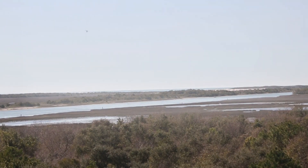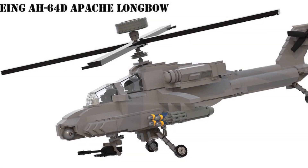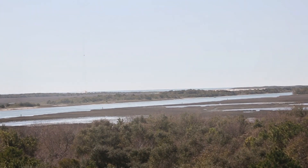Phase 3 involves the development of a new engine that provides a range of up to 16 kilometers and the launch of JAGM from helicopters and multi-purpose jets.